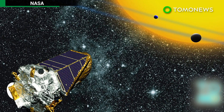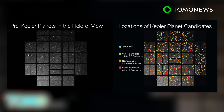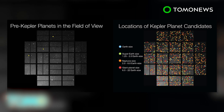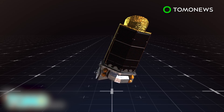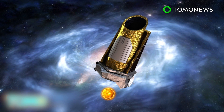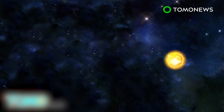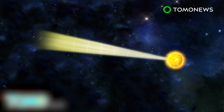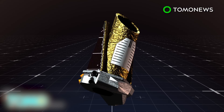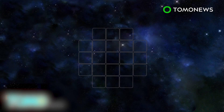NASA's Kepler mission, launched in 2009 and with two more years to go, has detected 1,284 new exoplanets, including nine worlds that may be able to sustain life. The Kepler Space Telescope orbits the Sun, which itself is orbiting the galaxy. The telescope searches for planets that lie between two major spiral arms of our galaxy. As the telescope travels, it keeps its sensors pointed toward a particular patch in the Milky Way, and has a field of view that stretches 3,000 light years from Earth.